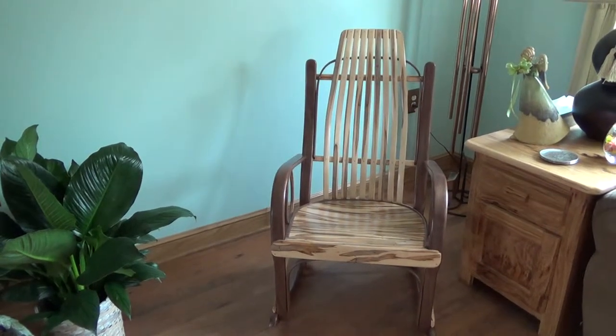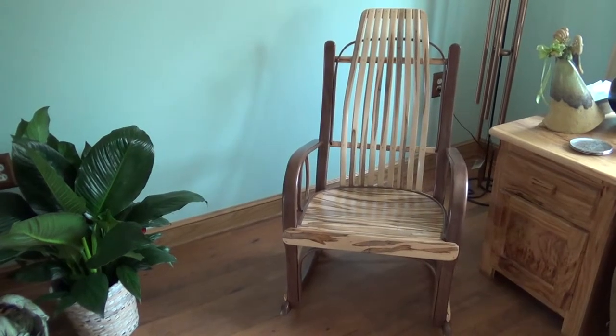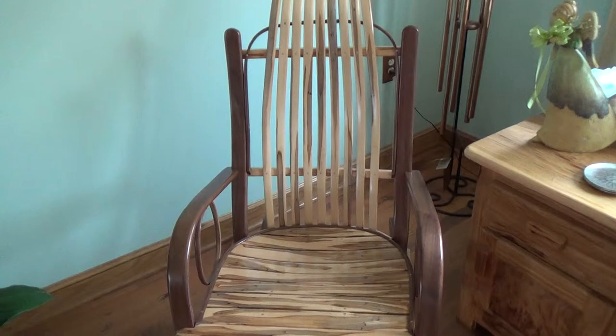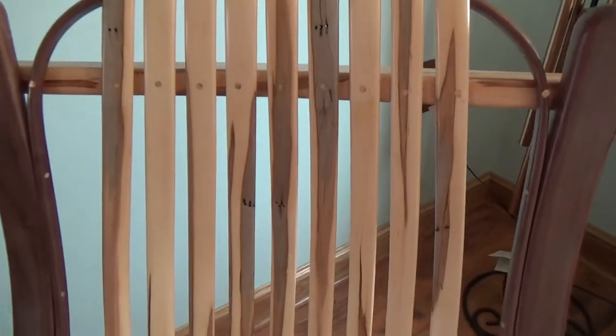This is our walnut and wormy maple rocker. We wanted to show you a video of our rocker because through a picture you just can't see the beauty of the wood variations.